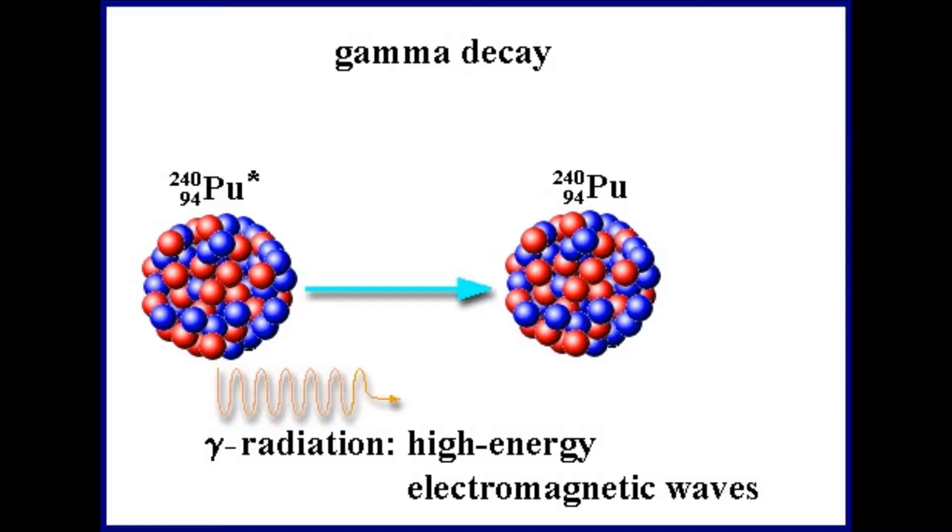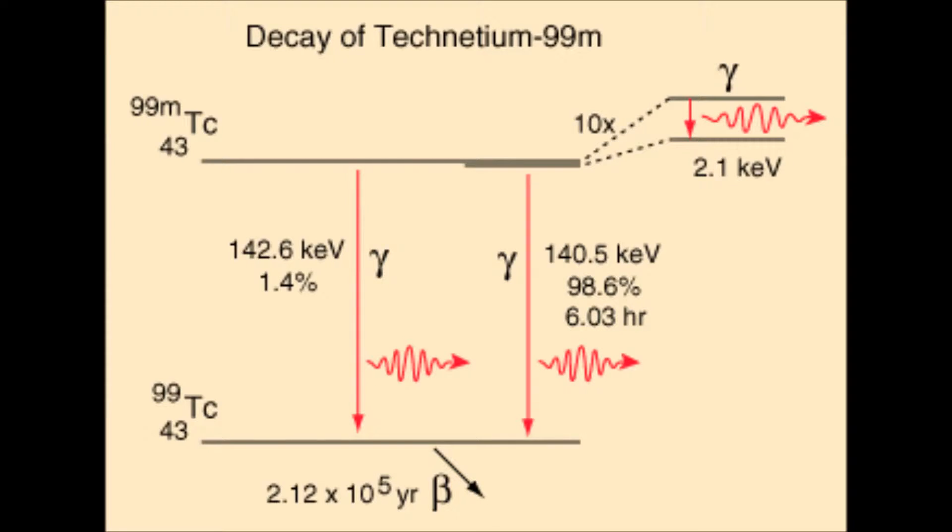In diagnostic studies, Technetium 99M produces gamma radiation. Since there is no high energy beta particle emission, the radiation quantity to the patient is small. Technetium 99M emits a low quantity of gamma rays, which effortlessly escapes the human body and is correctly identified by a gamma camera.